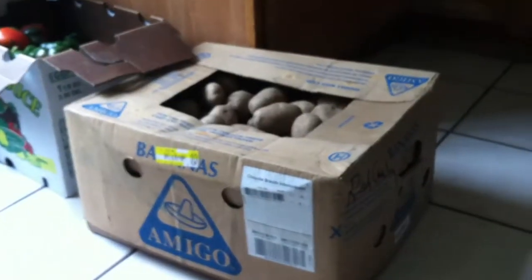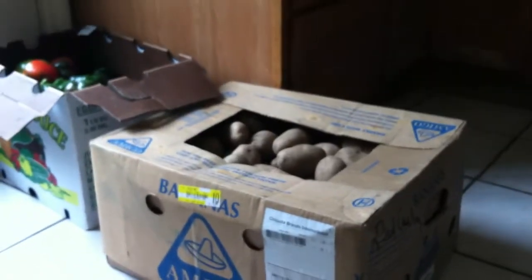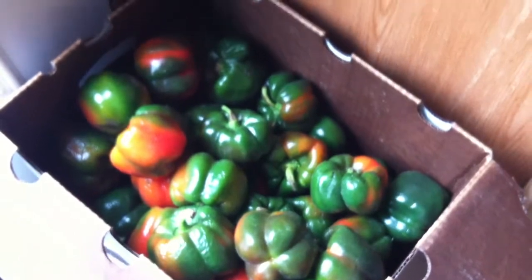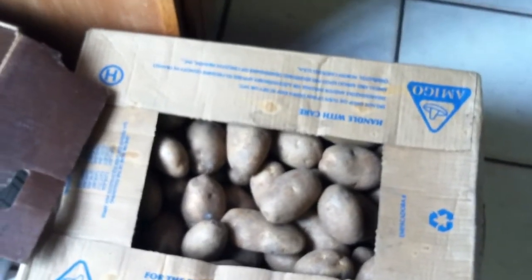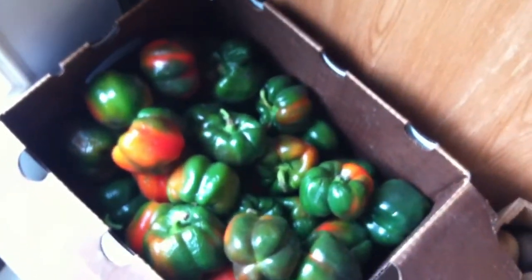Additionally, I was able to pick up this case of russet potatoes and a case of sweet bell peppers. The box of potatoes I paid eight dollars for — it's probably 50 pounds of potatoes — and then I paid three dollars for the sweet bell peppers.